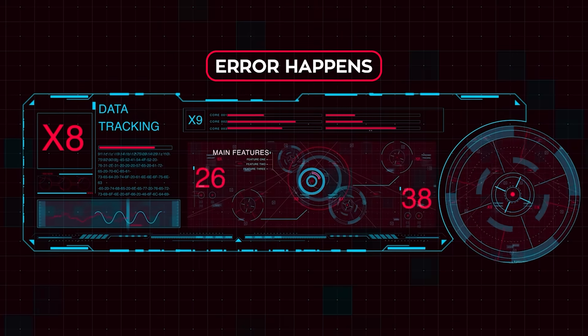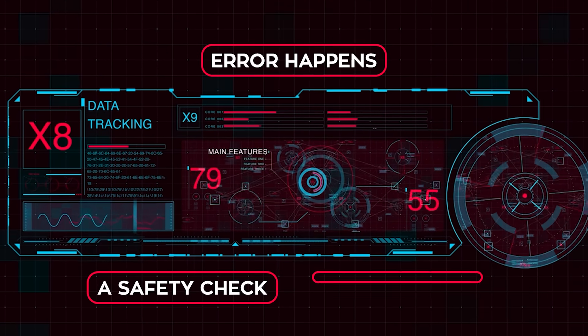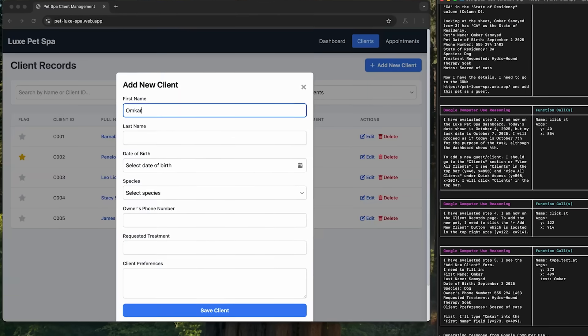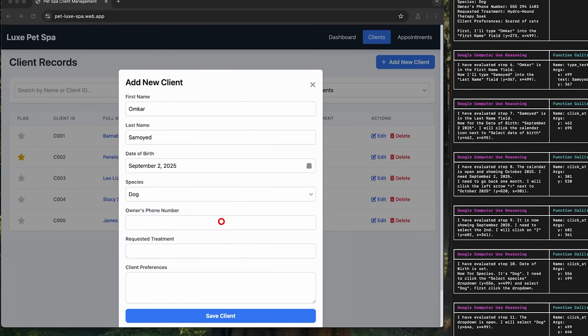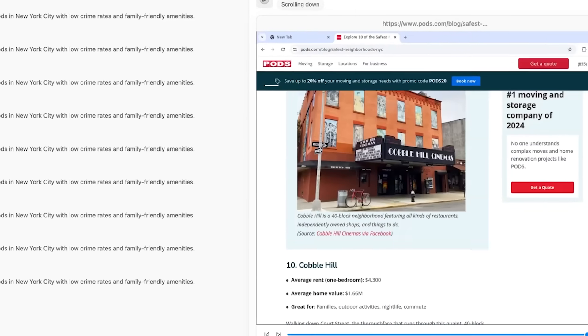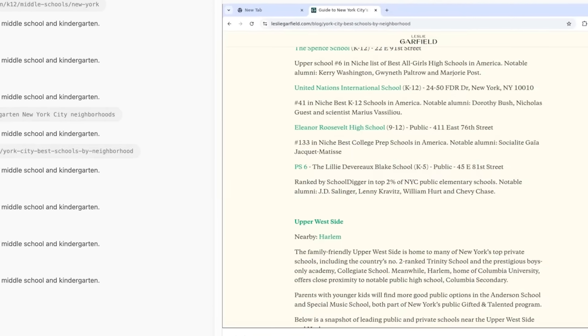The model works in a loop: each step starts with a screenshot of the interface, a record of recent actions, and the user's request. The model analyzes everything and outputs a function call — like click, type, or scroll — the action is executed, a new screenshot is taken, and the process repeats. This continues until the goal is reached, an error happens, or the system stops due to a safety check or user decision. It's primarily optimized for web browsers right now but also shows promising results for mobile UI control, with desktop OS-level tasks likely coming next.